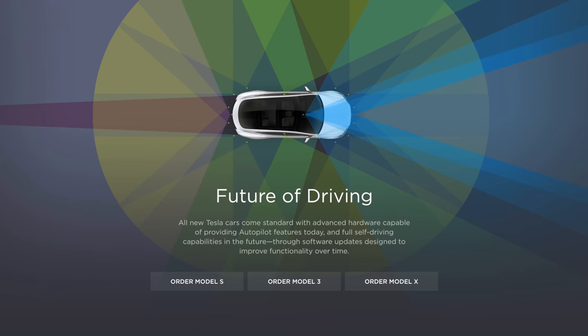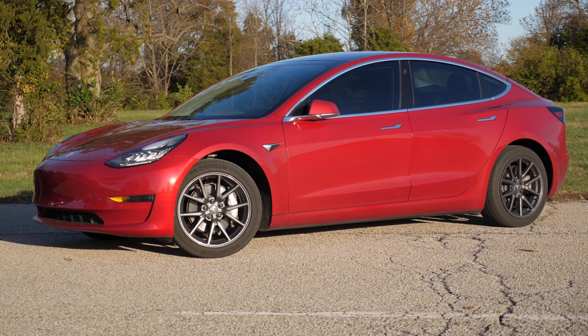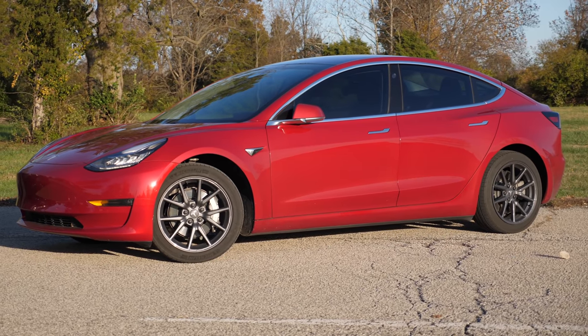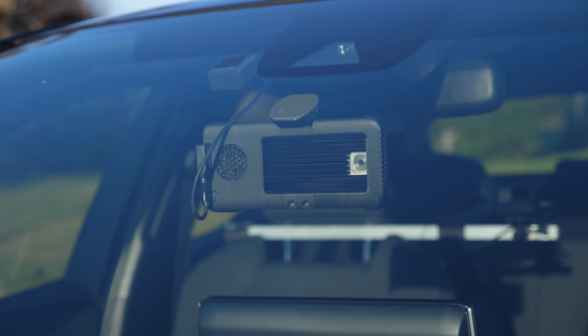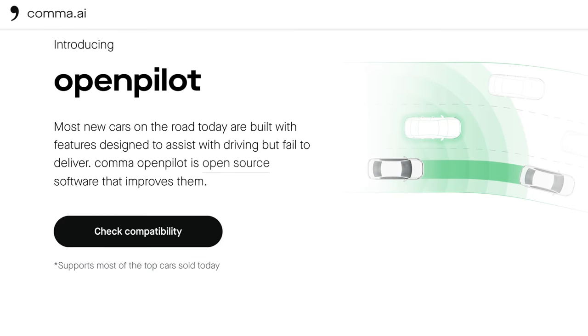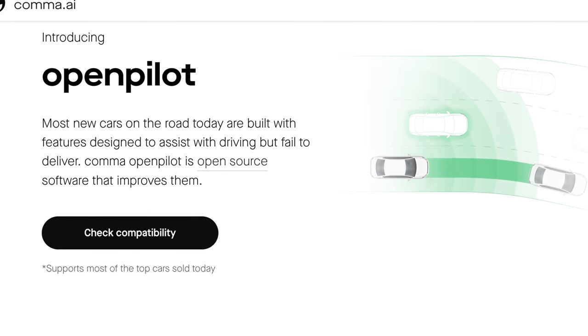One of the most popular reactions from people when they see my Tesla is they usually ask, does it really drive itself? Many people associate Teslas with self-driving, and more specifically Tesla's Autopilot feature, which is an advanced driver assistance system. But not many people realize that other non-Tesla cars can also have their own advanced driver assistance system added at a fairly affordable price. It's called OpenPilot. How well does it stack up against the standards that Tesla Autopilot has set? Let's find out.